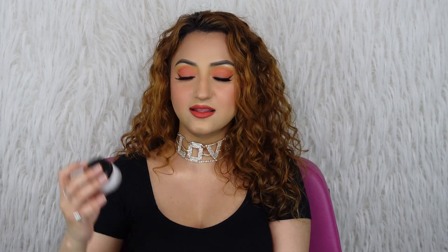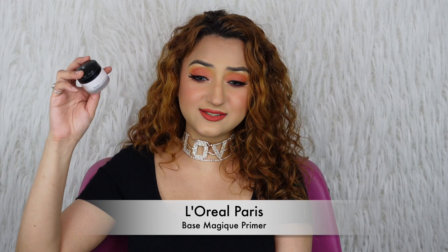I have so many primers — I feel like I have 40 to 50 primers in my drawer right now. I have tried so many products, and after that I can tell you these are some of the best ones available in India in all sorts of budgets. The first primers I'm going to talk about are pore-filling primers, and the first one I fell in love with that still stands the test of time is the L'Oreal Base Magic.